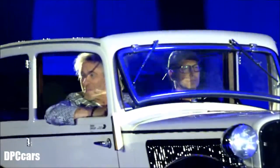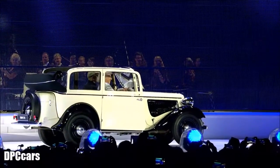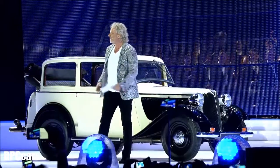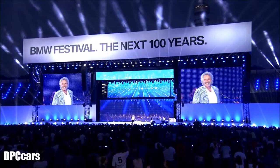As a full Olympic Stadium looked on, the curtain was raised for showmaster Thomas Gottschalk and a BMW 315. Good evening! It's the grand finale to a long day of centenary celebrations. Welcome to the BMW Centenary Festival!